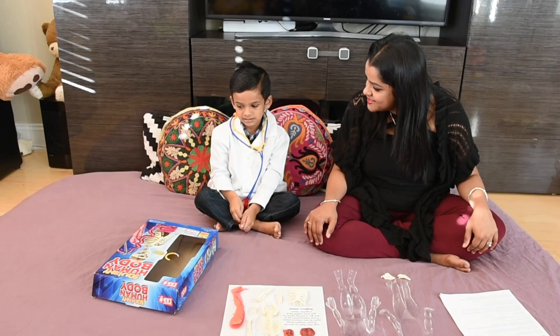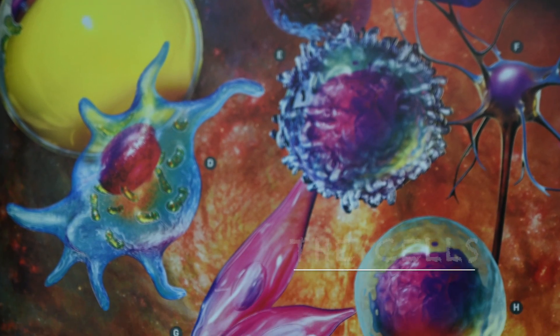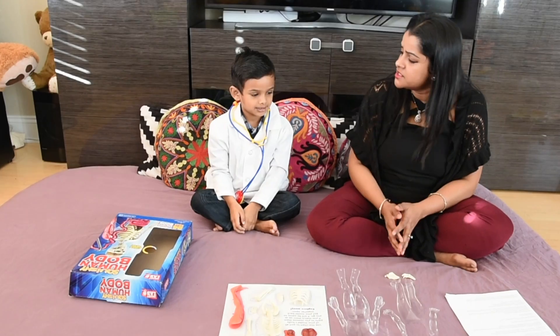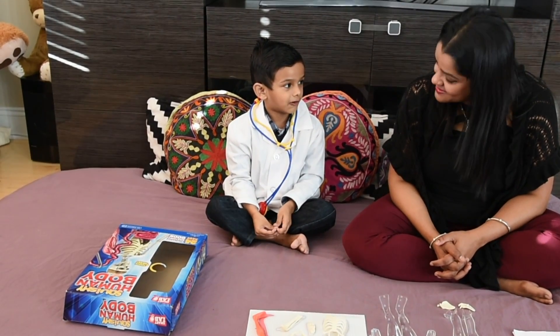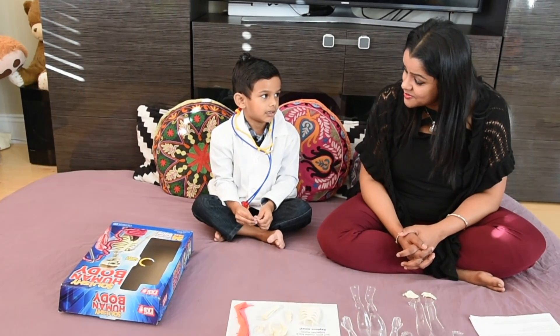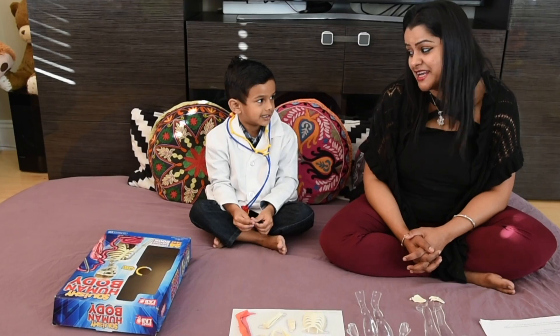Hi! So what are we going to learn today? Ishan, can you tell me what is the smallest building block of life? Cells. What are cells? Cells is the start of life. Our body is made up of trillions of cells. Cells are needed to make muscles, bone, blood, skin. Great job!